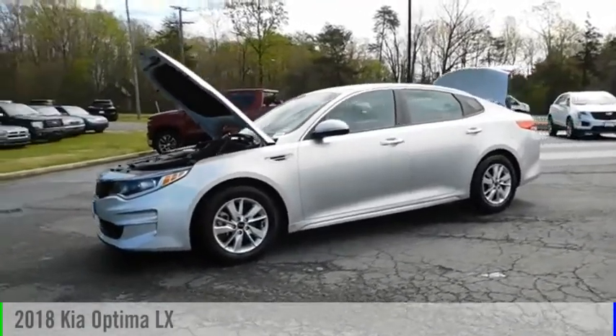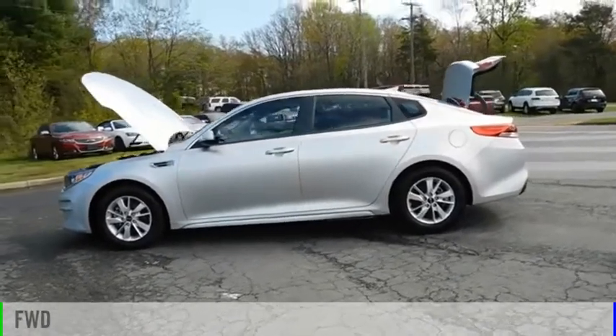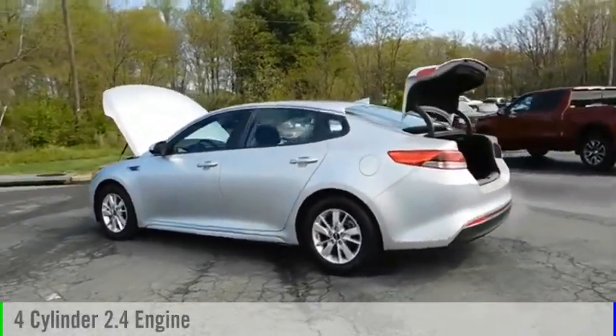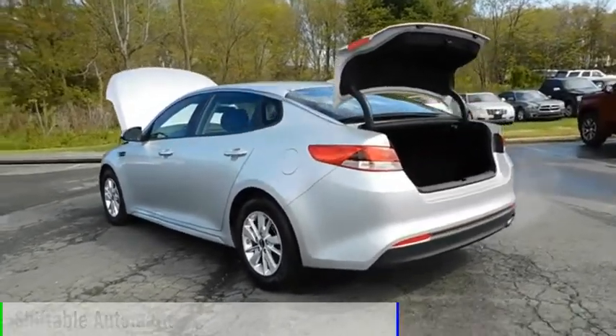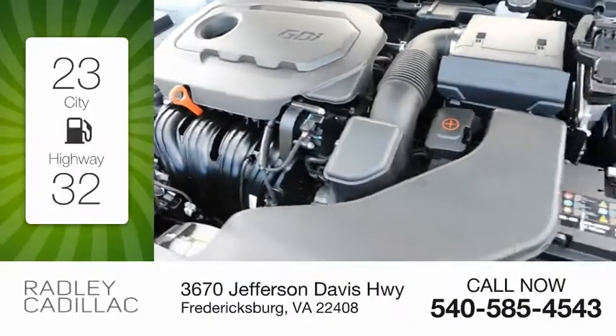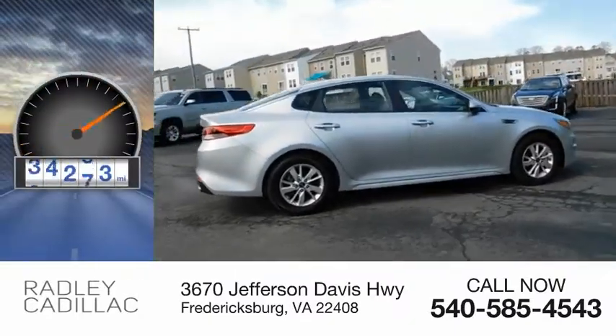Take a ride in the 2018 Optima. This vehicle is powered by a front-wheel drive, four-cylinder, 2.4-liter engine and comes with an automatic transmission. Great fuel efficiency saves you money by requiring fewer trips to the gas station. This vehicle has less than 35,000 miles.